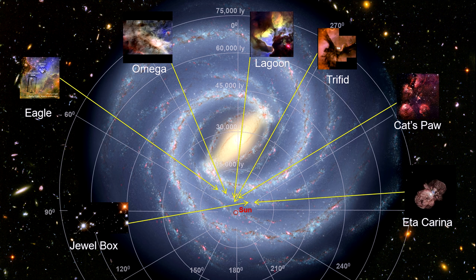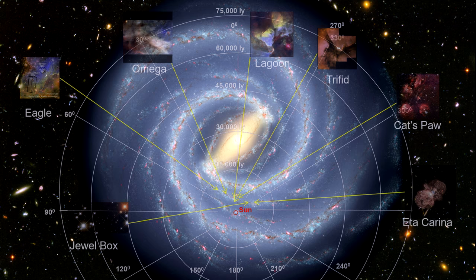In Sagittarius, we see the jewel box star cluster, and the Trifid, Omega, Lagoon, Eagle, and Cat's Paw nebulas, among others.